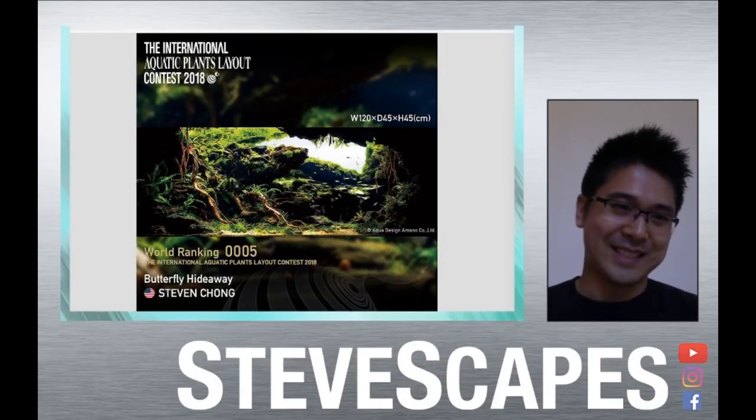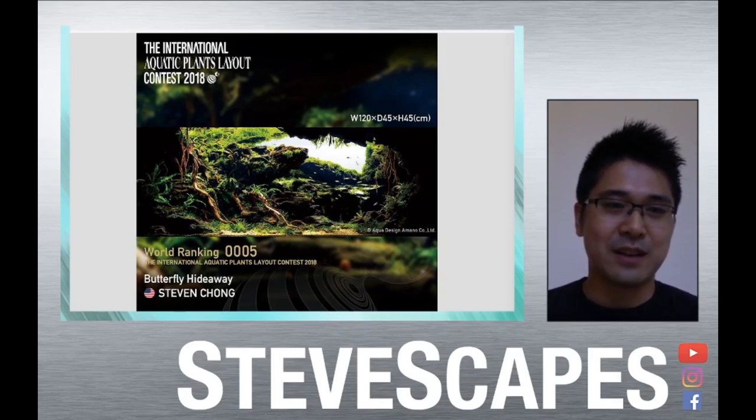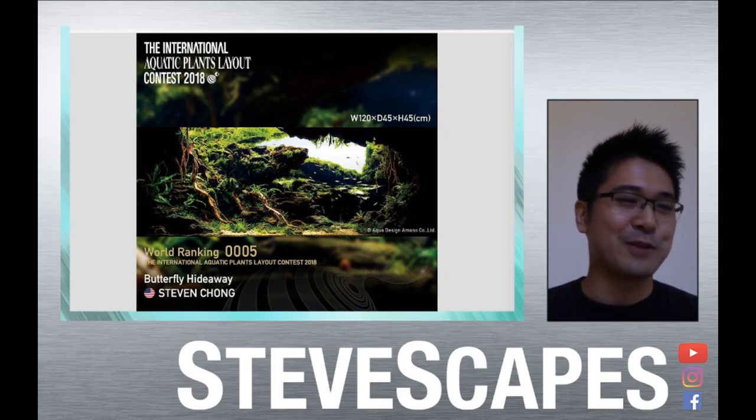Aloha and welcome. This is Stephen Chong of the Tokyo Aquascaping Union and Steve Scapes on YouTube, Instagram and Facebook. This is my channel. Welcome to my channel.